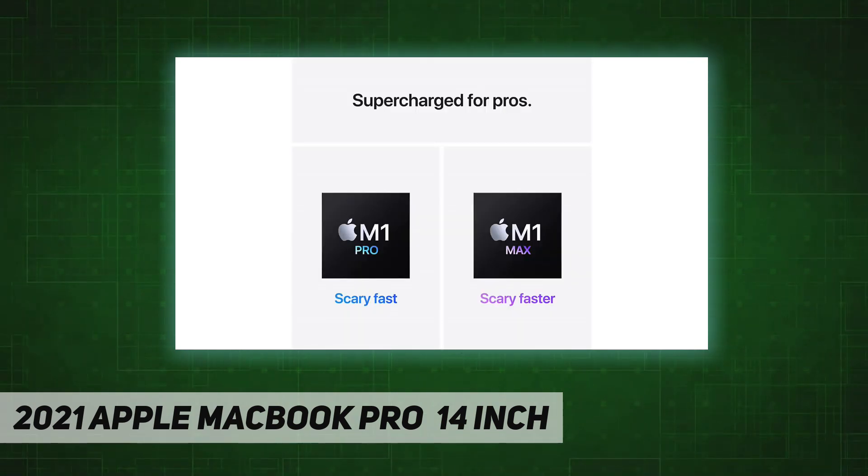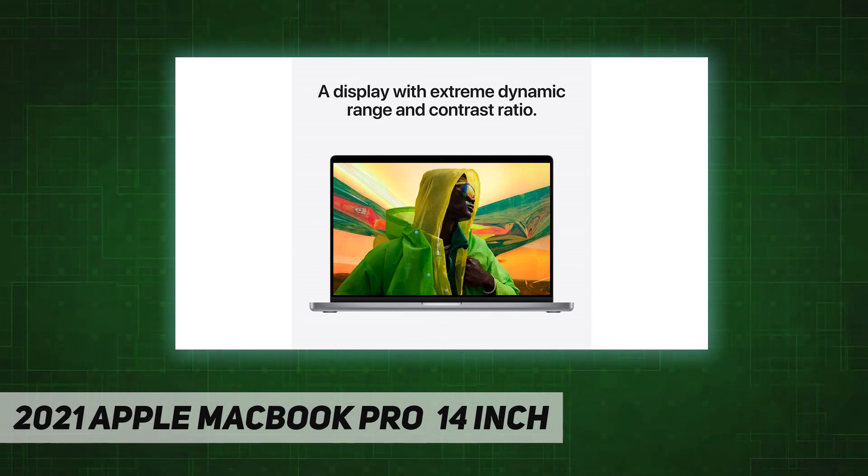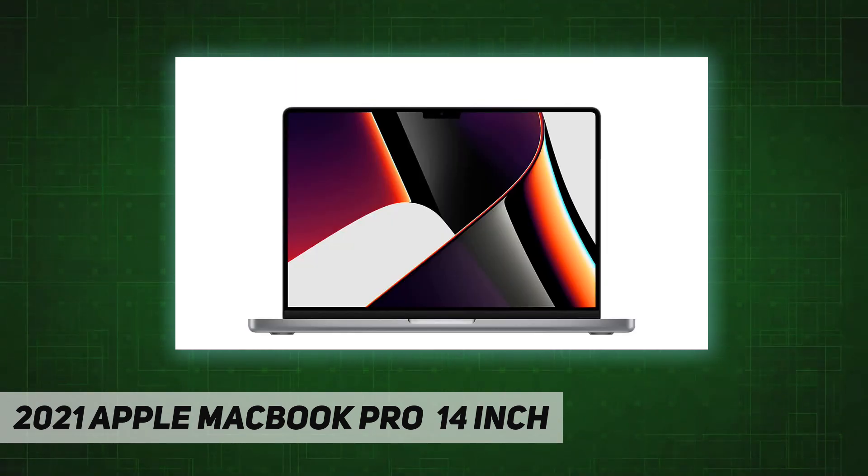Up to 8 terabytes of super fast SSD storage that launches apps and opens files in an instant. Stunning 14-inch Liquid Retina XDR display with extreme dynamic range and contrast ratio. 1080p FaceTime HD camera with advanced image signal processor for sharper video calls.